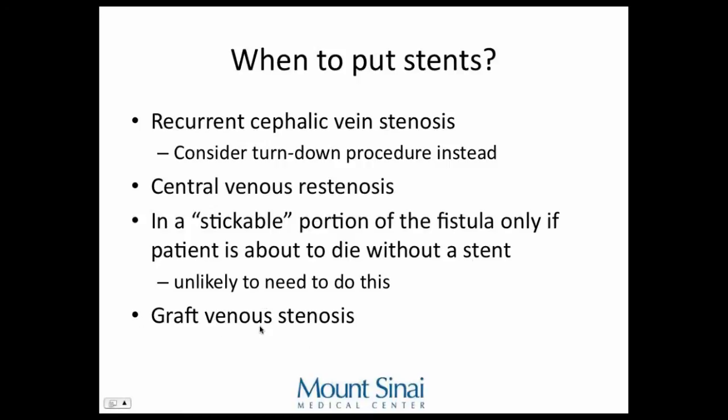They also say you can put a covered stent at the graft-venous anastomosis stenosis. With a graft — a piece of plastic connected to a vein — stenosis develops right at that interface because a vein is flimsy and vibrates, while the plastic vibrates at a different frequency. This stenosis usually develops one to one and a half years after placement. Putting a covered stent there is considered acceptable because that area is not stickable.